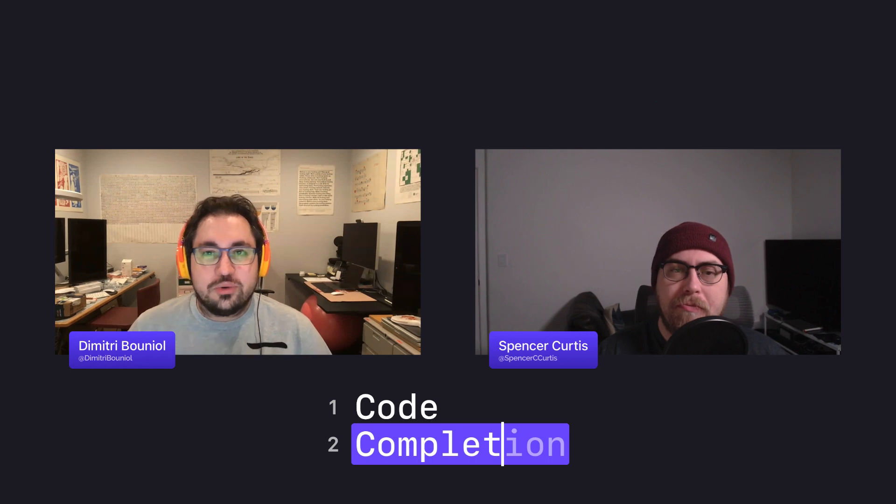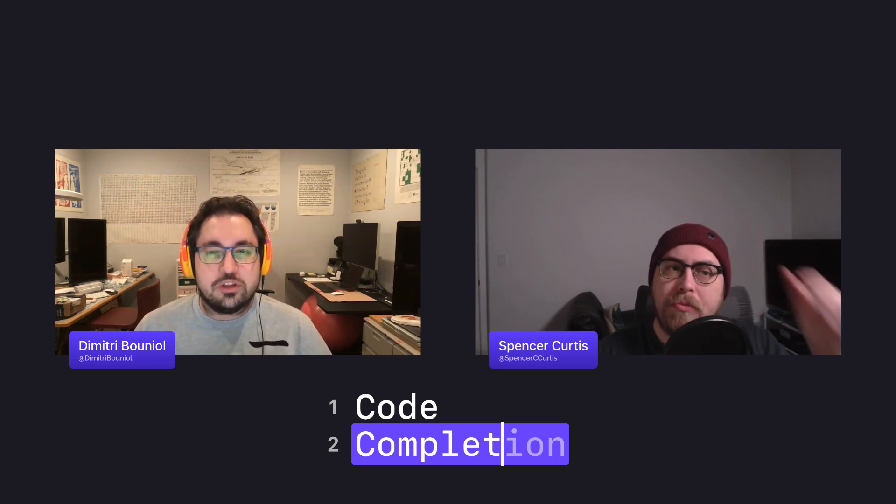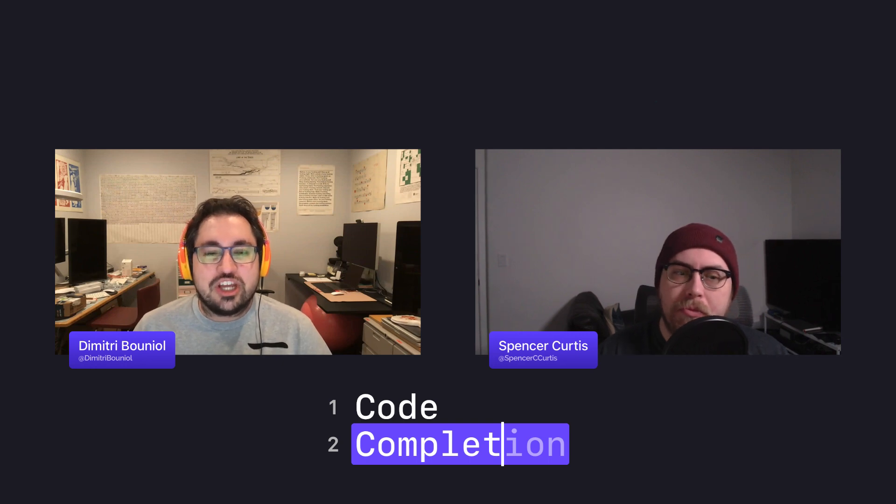Hello and welcome once again to episode 127 of Code Completion. We're a group of iOS developers and educators hoping to share what we love most about development, Apple technology, and completing your code. My name is Dimitri and I'm joined today by my fellow completionist Spencer.